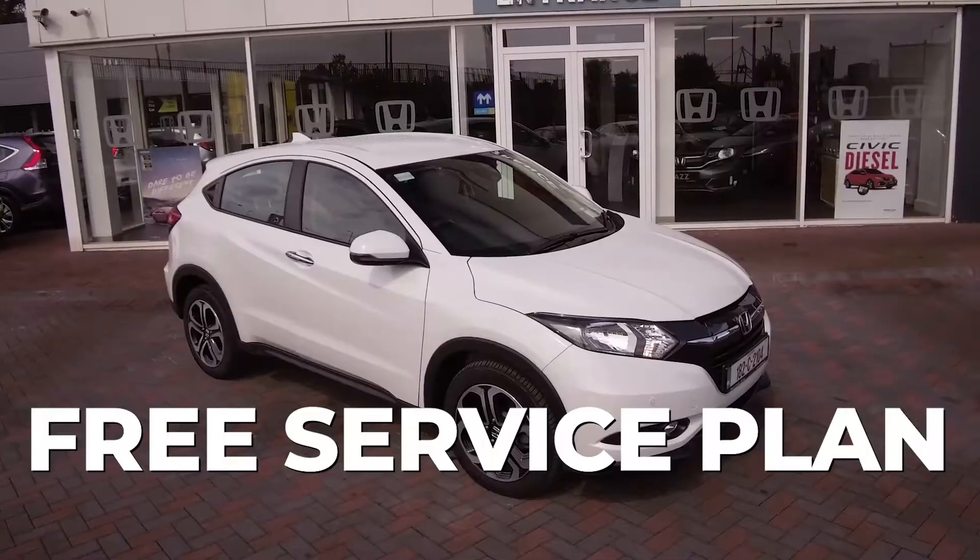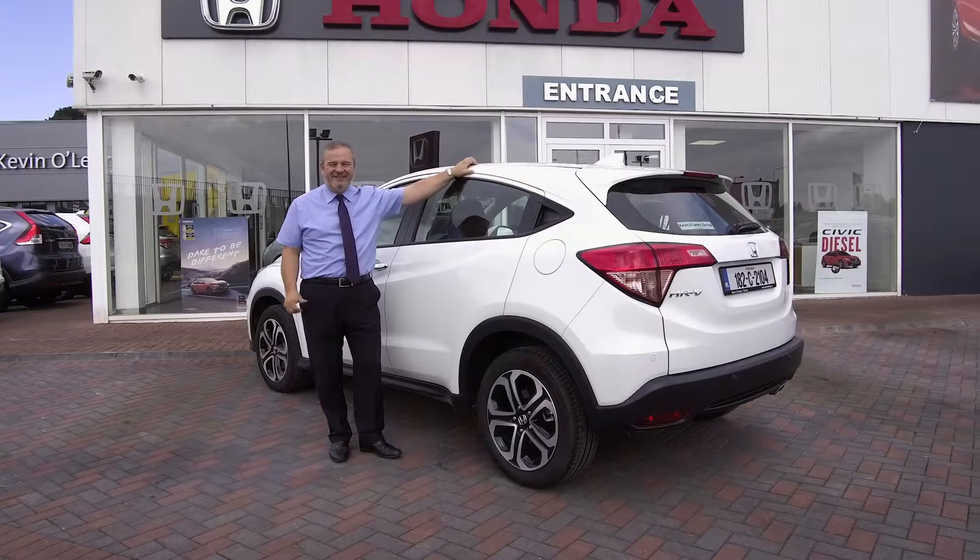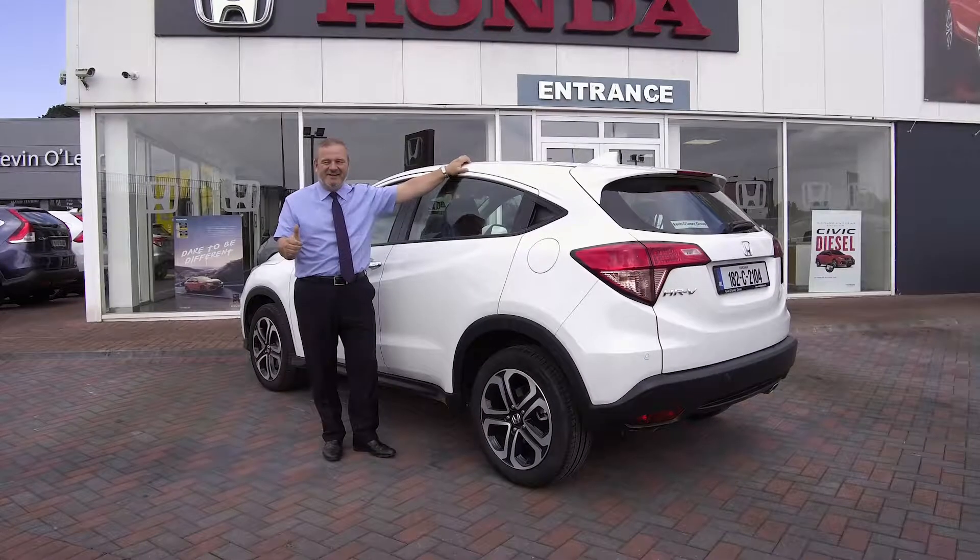There's a host of offers for 182 on the Honda range at the moment. On this particular model — the 1.6 diesel HRV — there's a free service plan for a limited time. If you're considering changing your car for 182, I'd love to show you all the features the HRV has to offer. Please feel free to contact me, Roy O'Neill, at Kevin O'Leary Honda in Silver Springs.